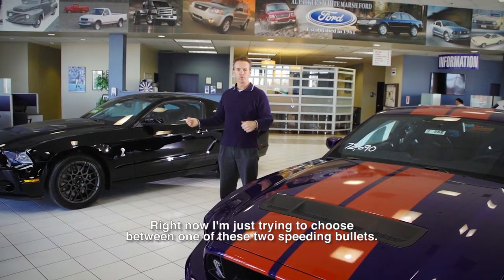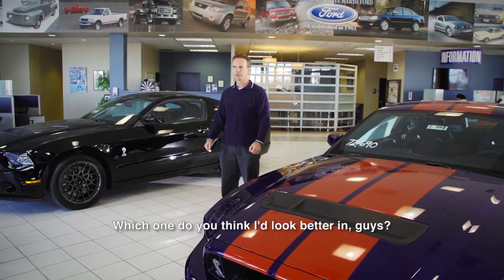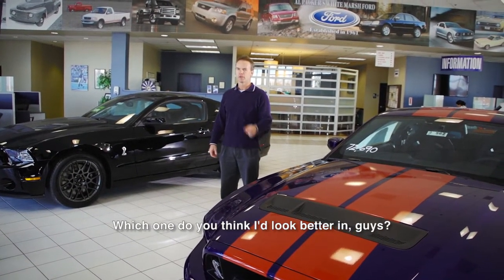And right now I'm just trying to choose between one of these two speeding bullets. Which one do you think I would look better in, guys? Stay tuned.